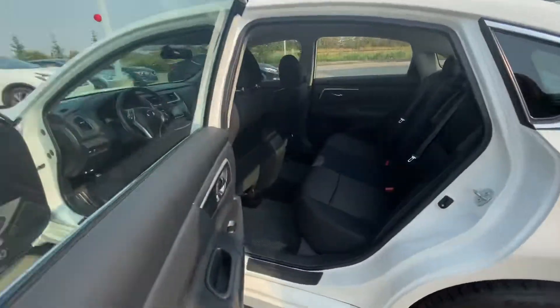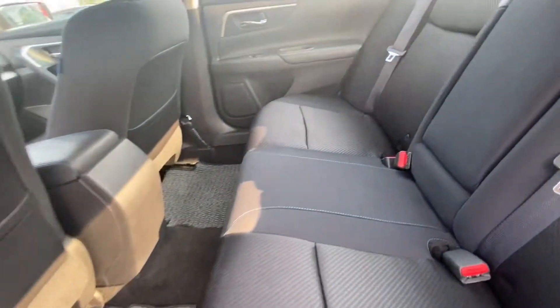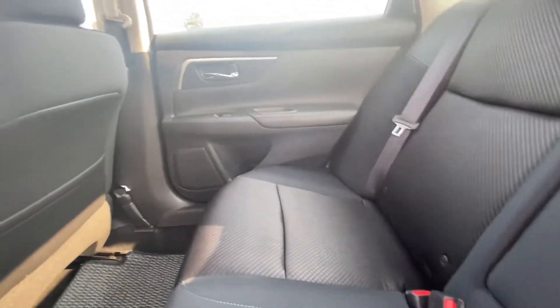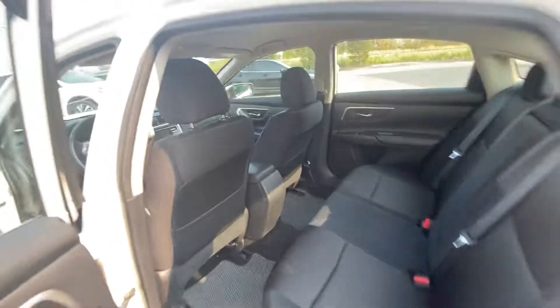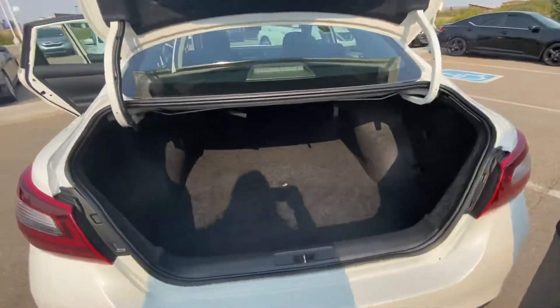Taking a peek in the back seat, you've got a lot of room back here for your rear passengers. It is a very comfortable ride for everybody involved. Coming to the back now, you do have a trunk with a surprising amount of cargo space for the size of vehicle.